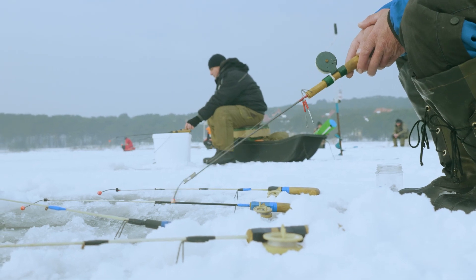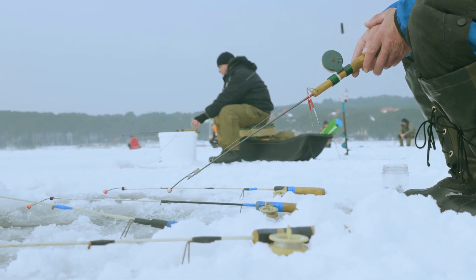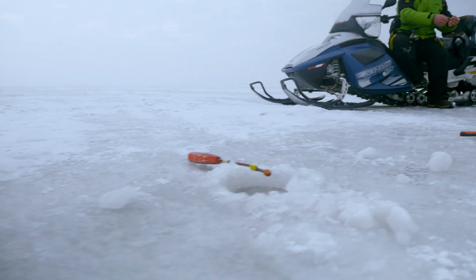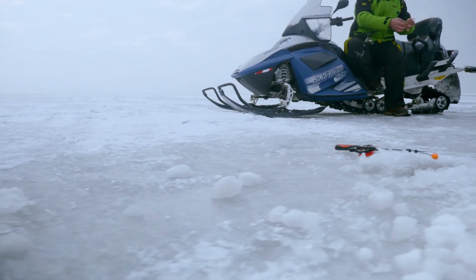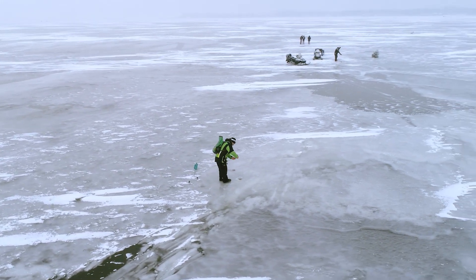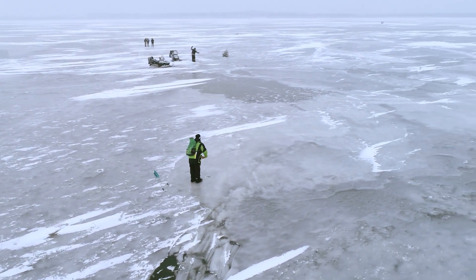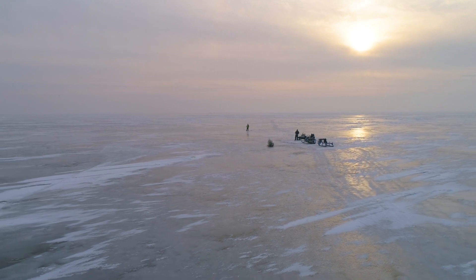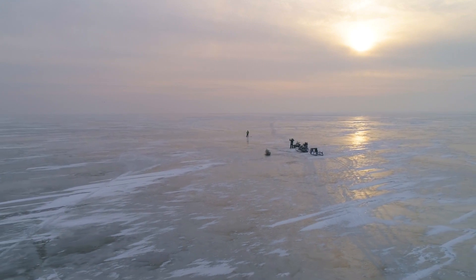Special short ice rods are used with natural and artificial baits for fishing in winter. You can get all the equipment from local fishermen of the Curonian Spit and at fishing stores in Klaipeda. The local fishermen also organize fishing expeditions and cheerfully welcome local and foreign anglers of all ages. Come visit and take pleasure in this special kind of fishing in this extraordinary place in the world.